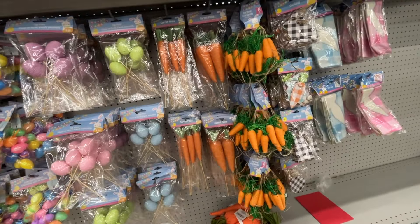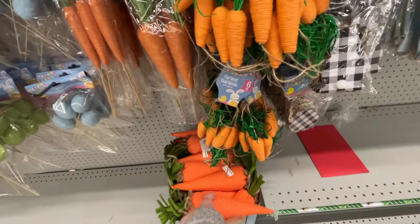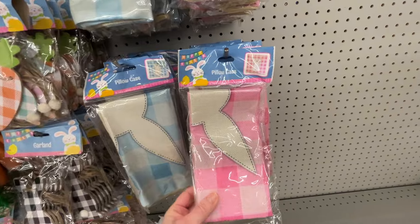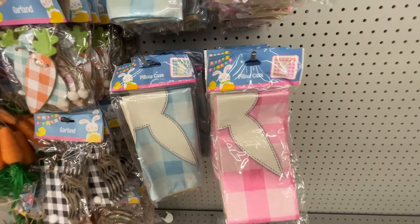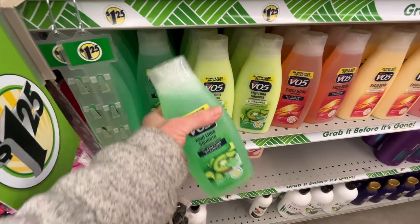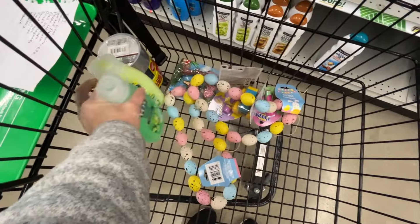Over here they have some carrot garland - kind of cute, but I'm not going to get it. They also have these fabric carrots that would look cute in a basket. And they have these pillow covers in pink and blue. I'm going to grab some of this VO5 shampoo and conditioner because the guys keep running out of shampoo. I'll put this up as a backup for when we're completely out.